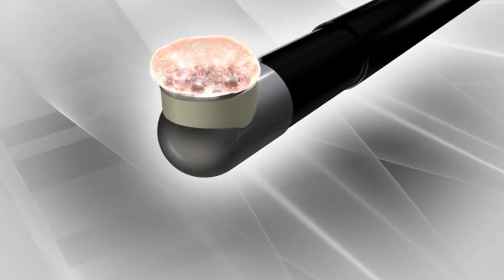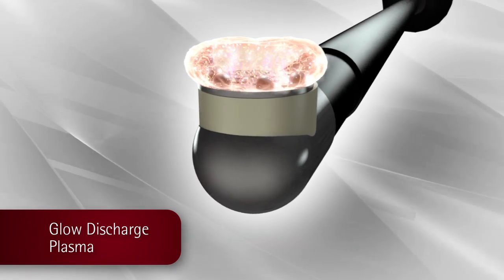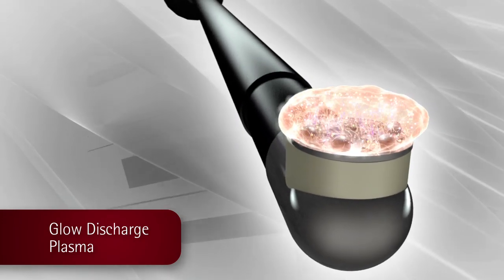Coblation involves the creation and application of a high-energy field called glow discharge plasma. This plasma ablates tissue through a chemical process as highly energized particles in the plasma break down molecules in the tissue.